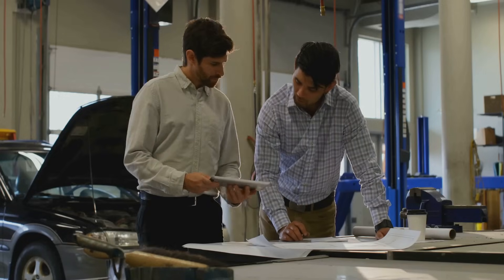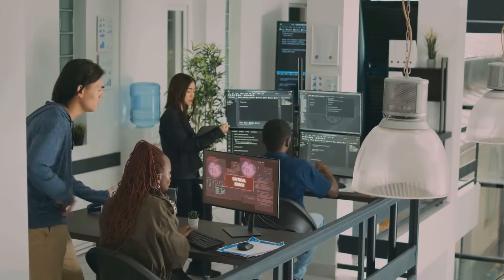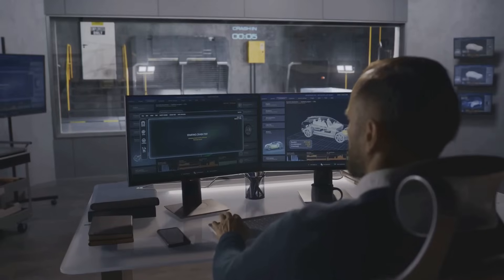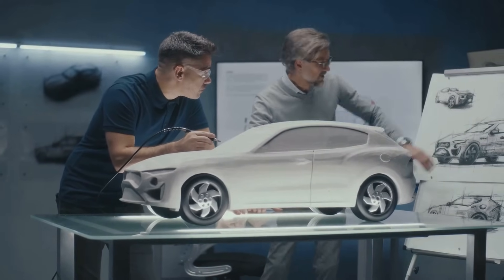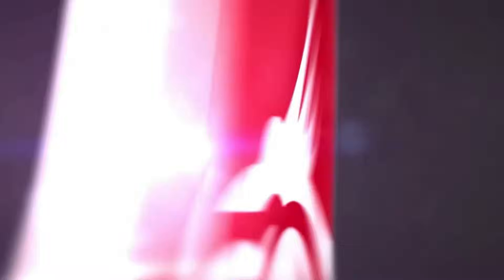And there you have it — the five key components of Test Spice: from the strategic Business Lifecycle, to the hands-on Technical Lifecycle, the structured Process Reference Model, the evaluative Process Assessment Model, and seamless integration with Automotive Spice. Test Spice is a comprehensive framework for testing excellence. In a world where automotive software is more critical than ever, Test Spice empowers organizations to deliver quality, safety, and innovation. Stay tuned for our next video on applying Test Spice in real-world projects. Thanks for watching and see you next time.